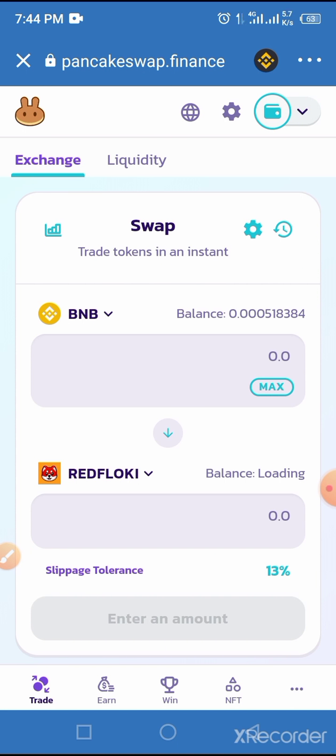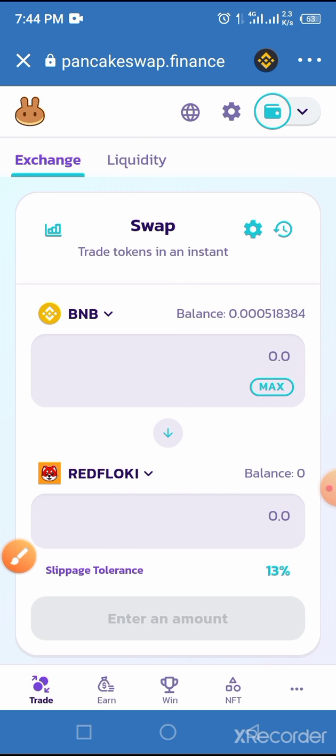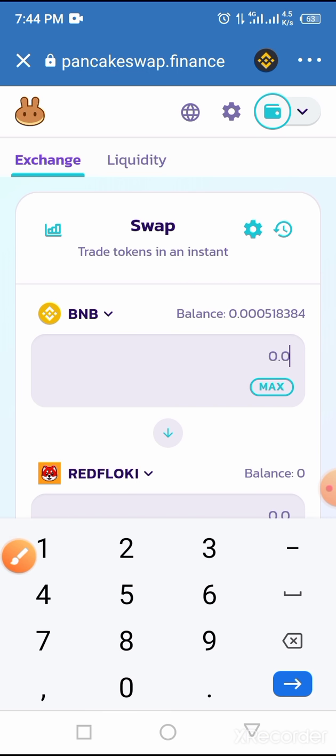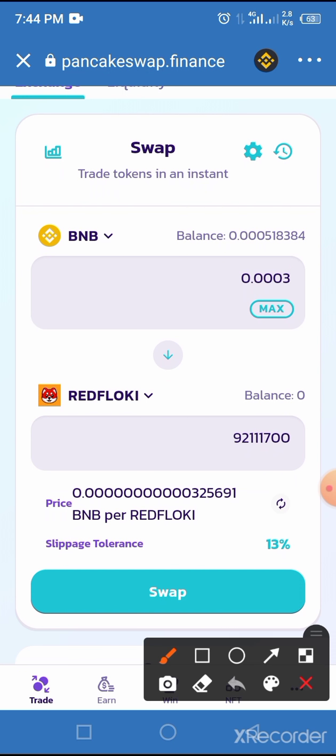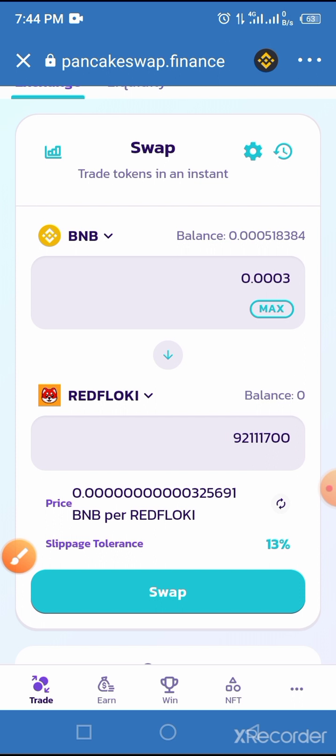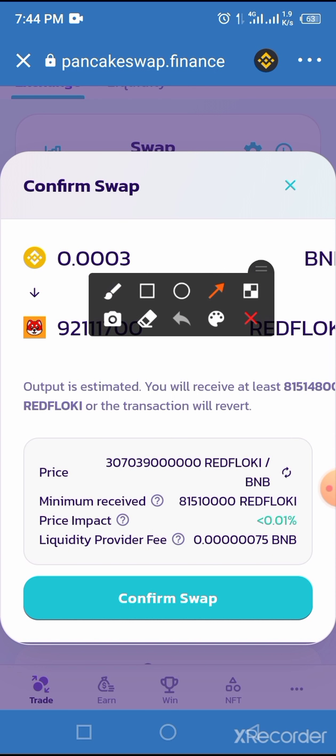You have now added Red Flowkey to your account. All you have to do now is enter the amount of BNB you want to use to buy this coin. Enter what you can let go of. Once you enter the amount, the estimated number of coins you will receive will be displayed. Then tap on the Swap button, and you will be taken to a page called Confirm Swap — tap on the Confirm Swap button.